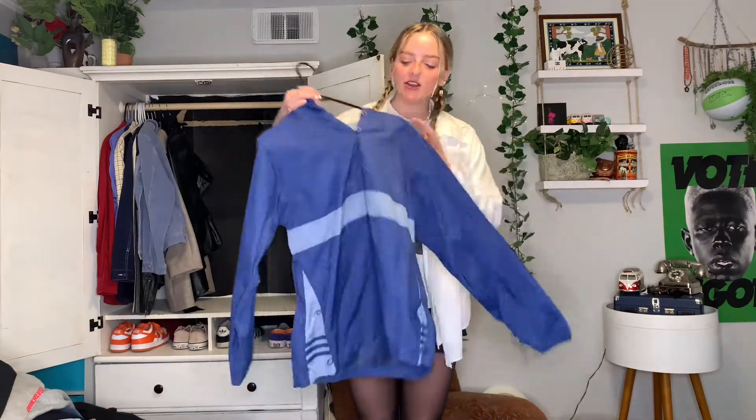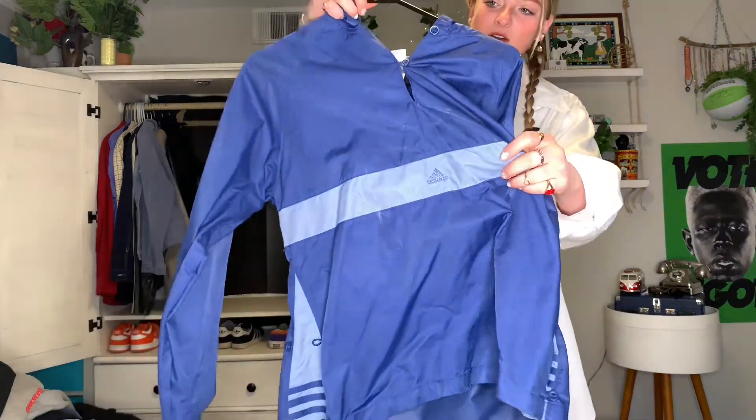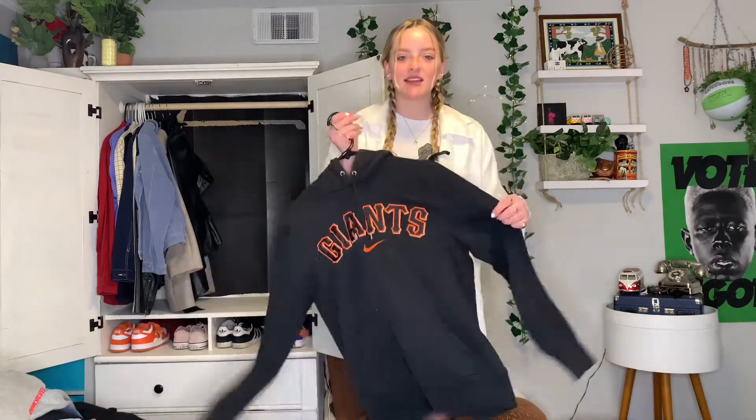Next hoodie is this Adidas kind of windbreaker material — super cool, got the logo right there and little snaps on the side that you can make bigger or smaller. I never really wear this one but I really like the colors. Next hoodie is this black Giants hoodie. I'm not a sports fan, I don't have a favorite team, but I just like it. It's a little bit of a smaller fit.